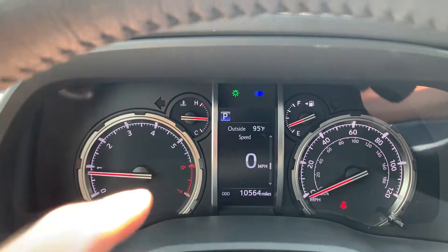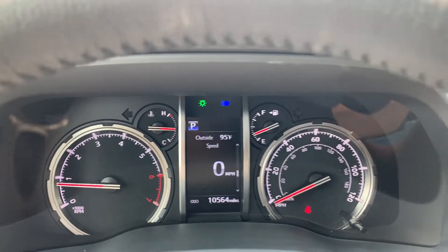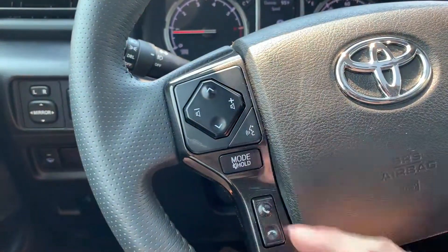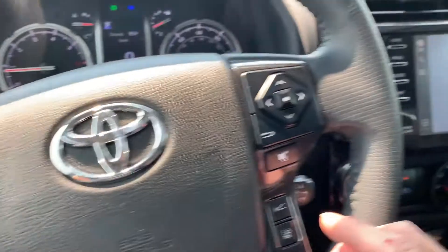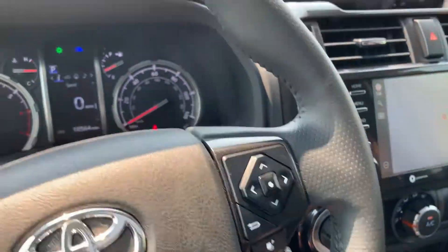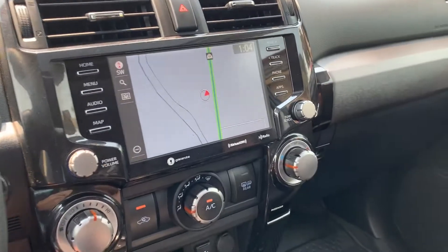As you look down here, you're gonna see that it only has 10,564 miles on this vehicle. You know your push-to-talk, your stereo controls, your external sensors, and your trip computer. It does have navigation.